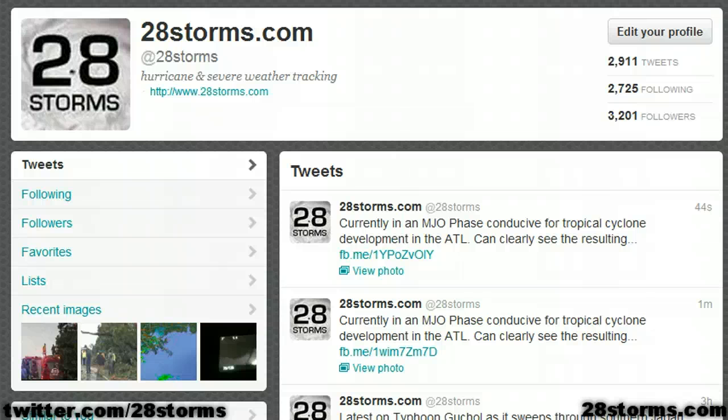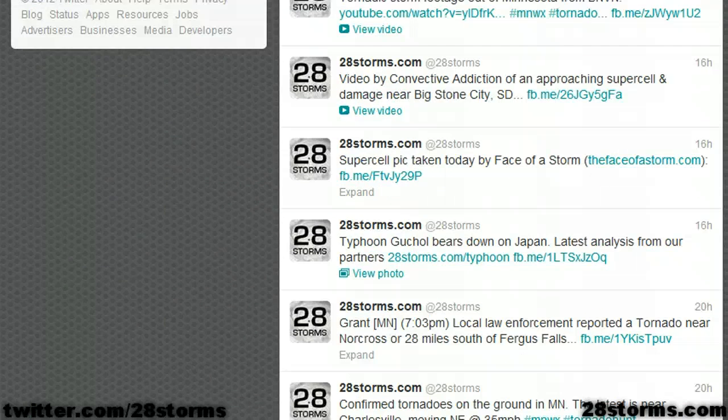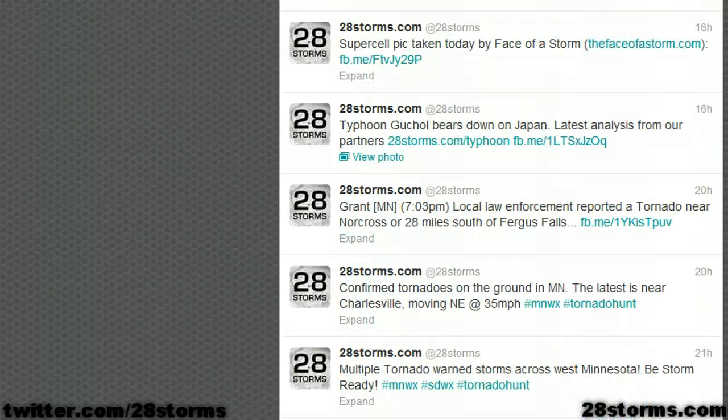But that is all for now. Don't forget to follow us on social media — we are currently on Twitter and Facebook so you can follow all of our updates throughout the day and evening hours. And of course you can find all of our hurricane videos at the Hurricane Tracker app available on the iPhone.